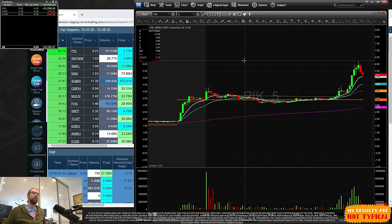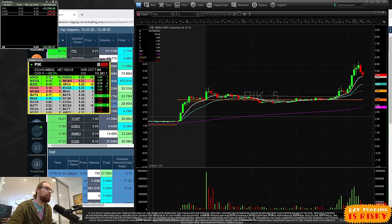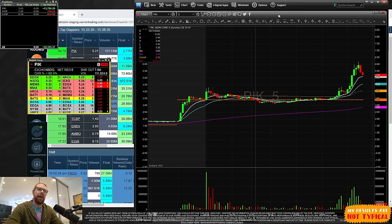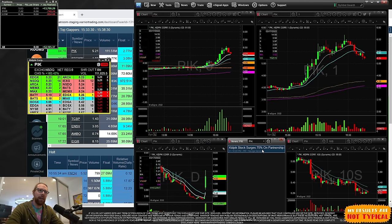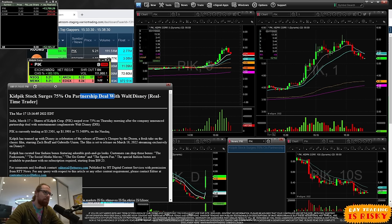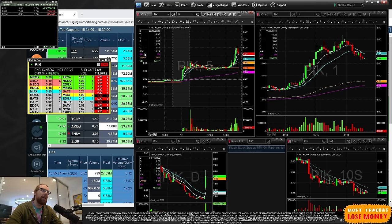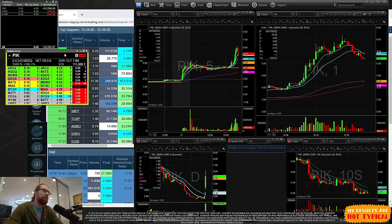PIK is up a staggering 180%. There is news: the stock is up 75% on a partnership deal with Walt Disney. That's a pretty big deal, and this news was out early this morning — I've been trading it since early this morning.